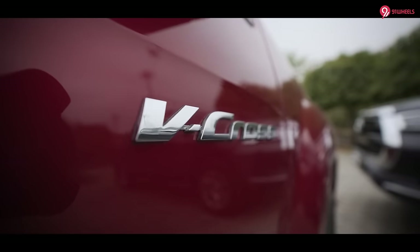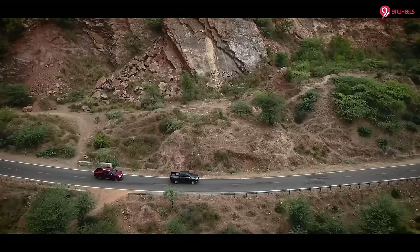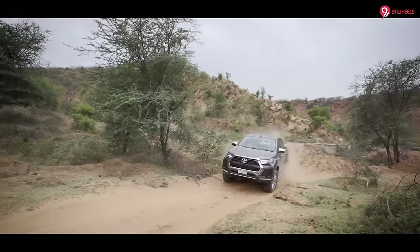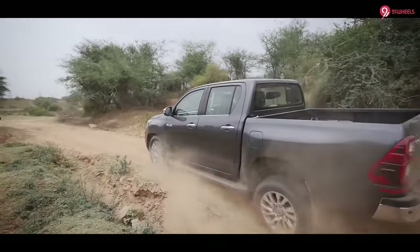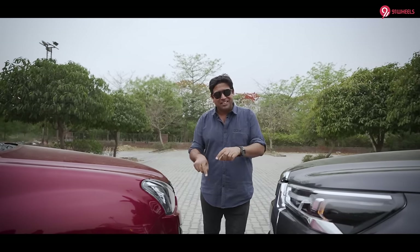Unfortunately the V-Cross is not 4x4 — this is the 4x2 automatic, so we will not have any off-road test, but we will be focusing on city roads, highway runs, and the occasional mild adventure trail. So if you are in the market for a lifestyle pickup vehicle, or have a question of which one is better, or if the Hilux is worth the extra money, all those answers are right over here.